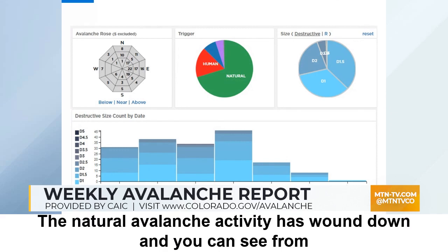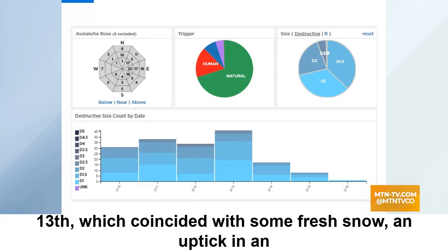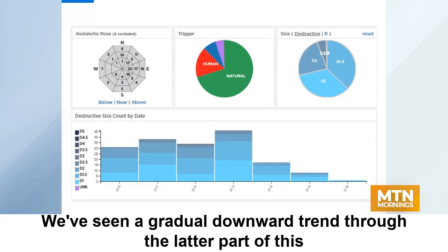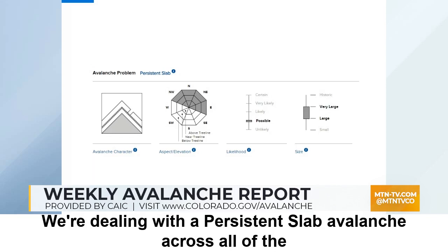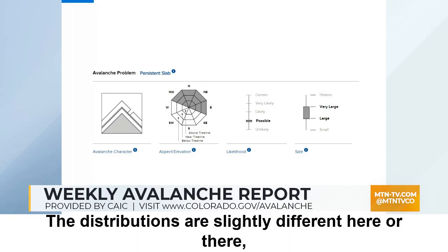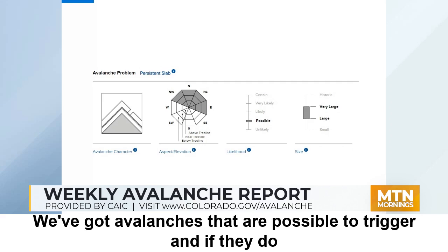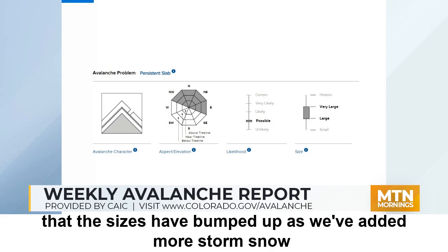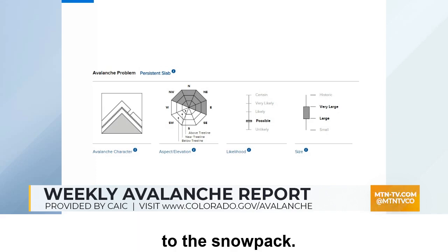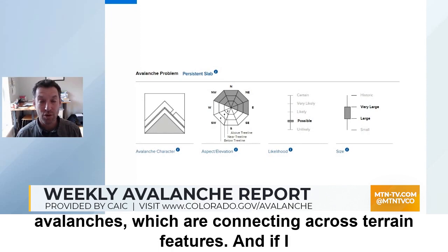The natural avalanche activity has wound down, and you can see from March 10th through the 13th, which coincided with some fresh snow and an uptick in an avalanche cycle, we've seen a gradual downward trend through the latter part of this week. Our current avalanche problem is a persistent slab avalanche across all of the state, covering northerly and east-facing slopes. Avalanches are possible to trigger and if they do, they're going to be large to very large. The sizes have bumped up as we've added more storm snow, building a thicker slab now producing larger avalanches which are connecting across terrain features.